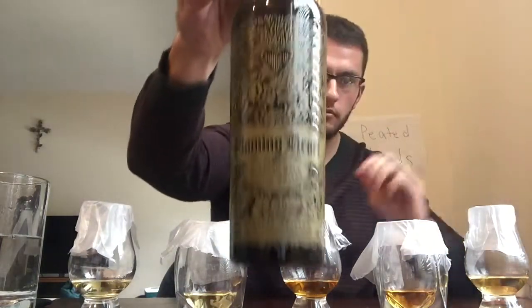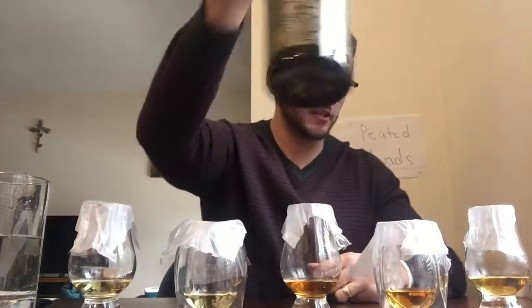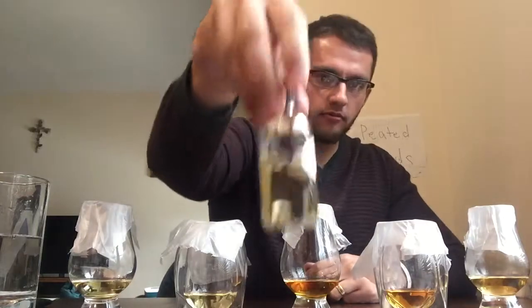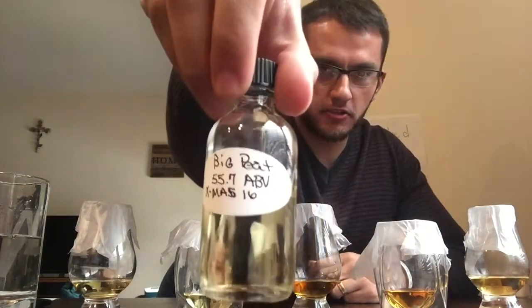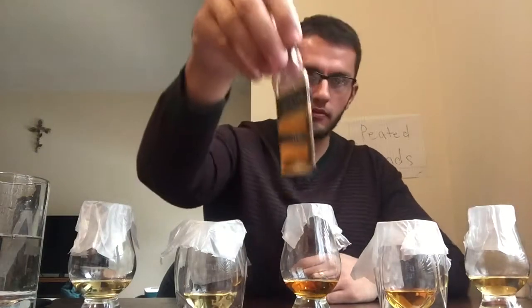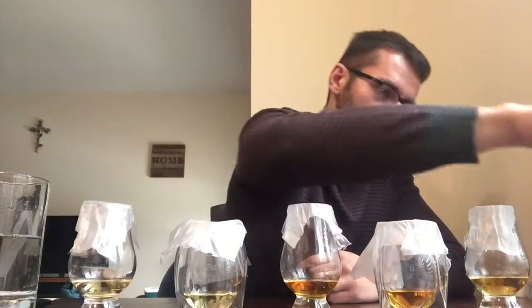We have blends ranging from as little as $20 or $25 going all the way up to well over $100. I'll tell you what we've got lined up and then we'll start tasting. Within these five pours — which are randomized and I have no idea what's what — we have Compass Box Peat Monster, Compass Box Flaming Heart 15th Anniversary Edition, Black Grouse, Big Peat in a cask strength Christmas edition, and Johnnie Walker Black. I'll give fairly concise tasting notes and then rank them all at the end.